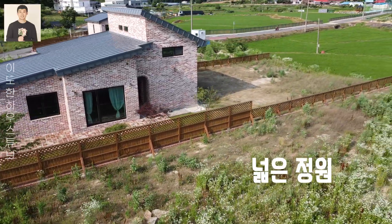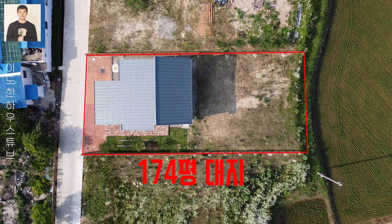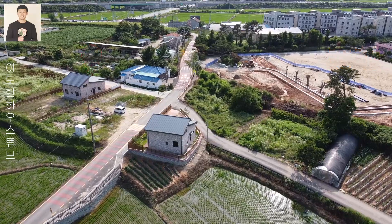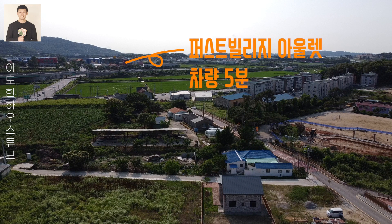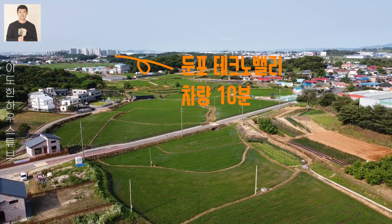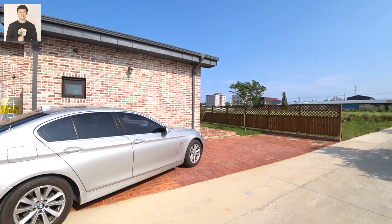Welcome to Idoan HouseTube. 오늘 아산시 둠푸면 테크노밸리 인근에 위치한 전원주택을 소개합니다.